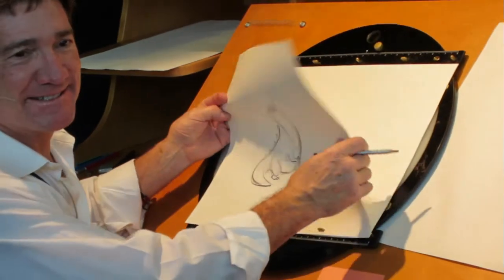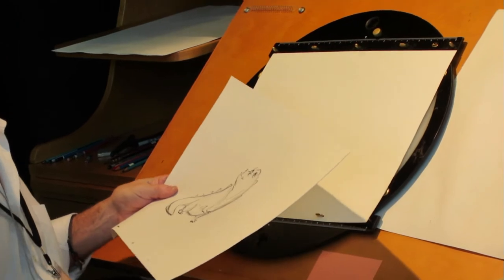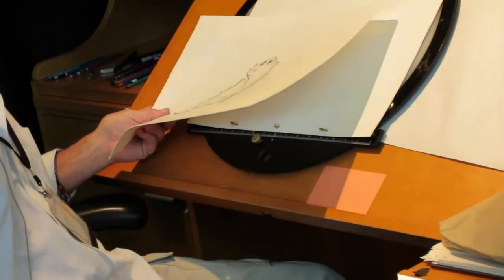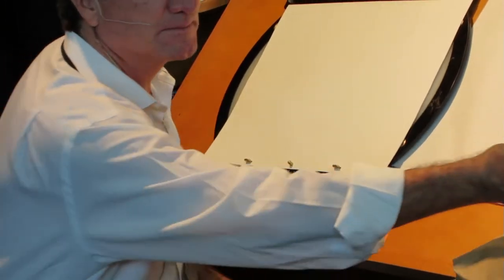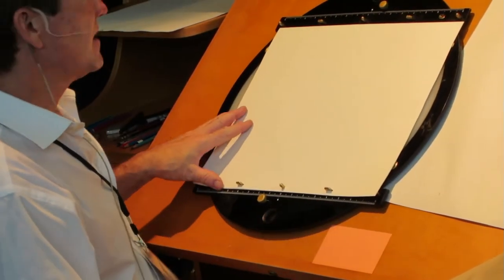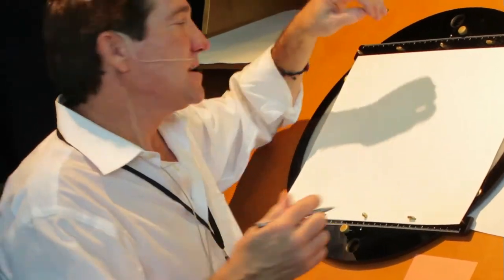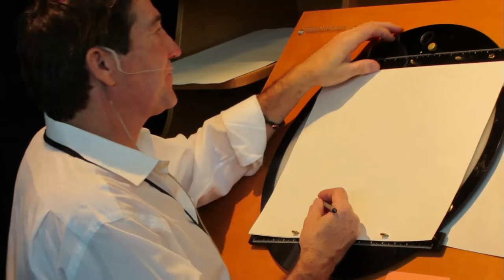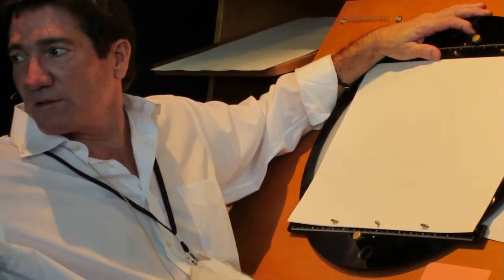Do you ever just do little thumbnail sketches of the flow of the movement that you're about to do? Because it looks like you're just going into the animation screen. No, I don't do thumbnails about the flow. What I do is thumbnails about a pose of an action — like an acting pose. Like the lip sync you're talking about.